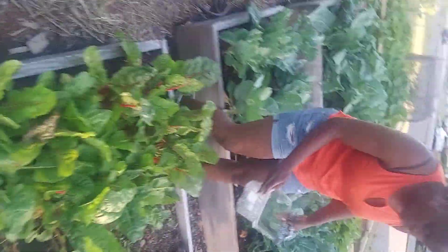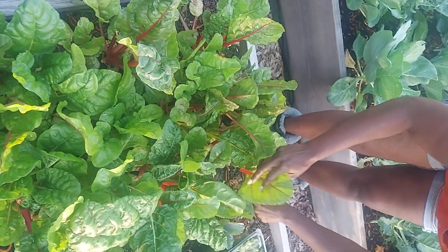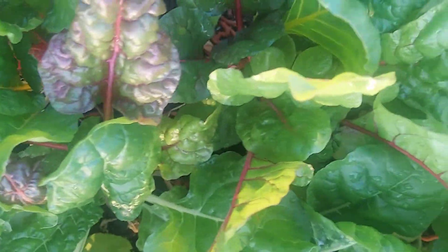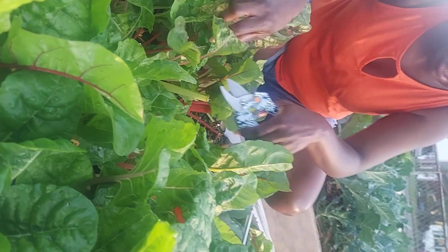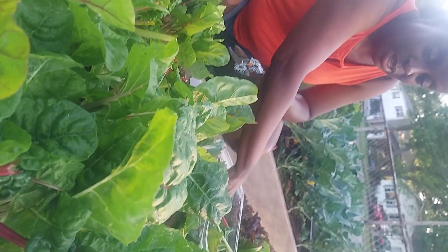I'm going to pluck some of my Swiss chard, which is looking wonderful. These leaves have gotten really big too. Same concept — cutting the leaves on the outer. This is the rainbow Swiss chard, I believe. You can see the colors in it, the red and the yellow. This is good stuff too. If you haven't had it before, it kind of cooks up like spinach does, and it's very good. Or you can use them fresh like this and make a good salad. These leaves feel really, really good — it's going to make a good salad.